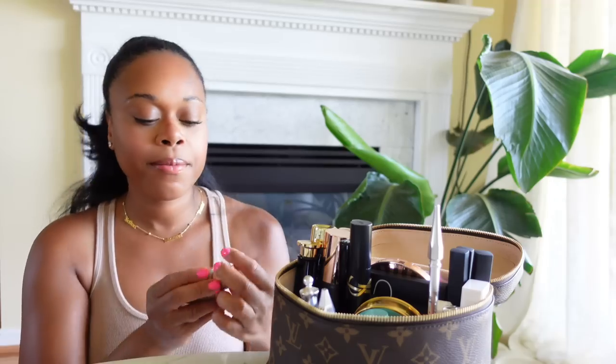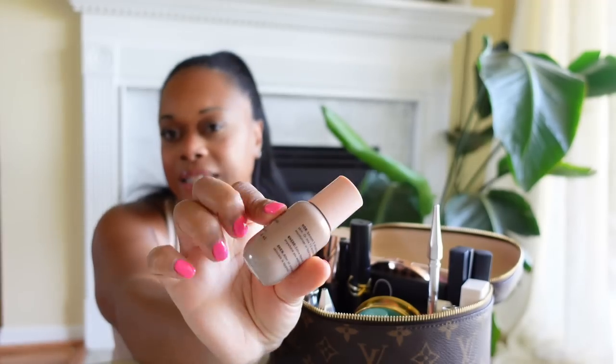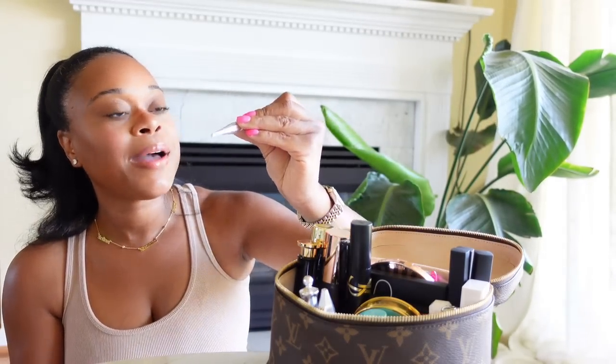I have my First Glow Drops. I've been using this with my moisturizer on the days that I don't wear a tinted moisturizer — it just gives you a nice little glow. You only need like a couple of drops; you can put it in your sunscreen or moisturizer. I also have my Benefit Precisely My Brow Pencil, which I love.